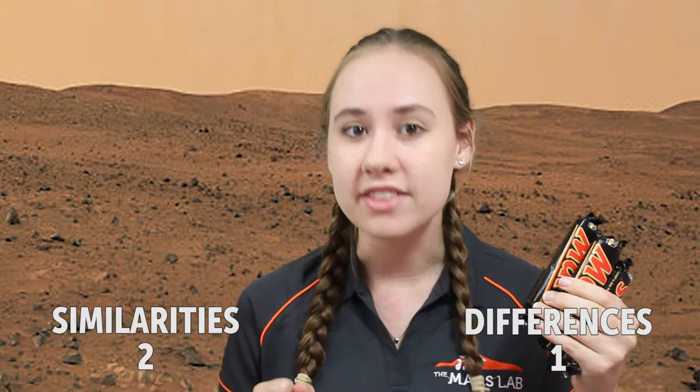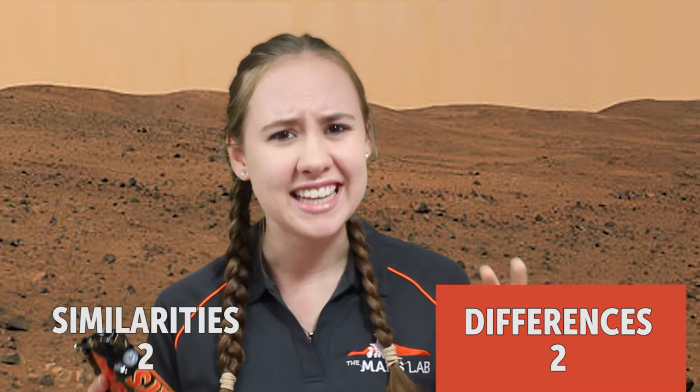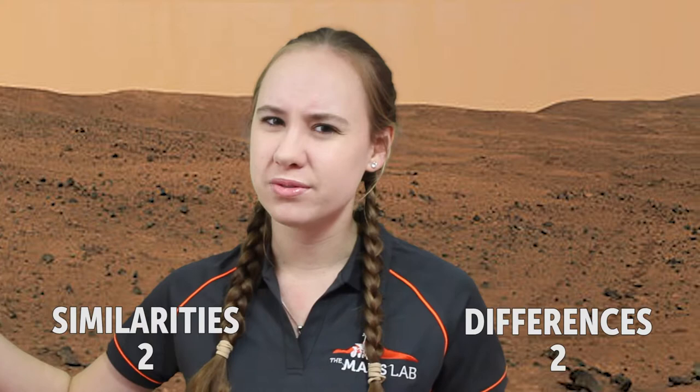The red colour of Mars is due to a mineral called iron oxide that's very common on the planet's surface and in its atmosphere. Now your Mars bar shouldn't contain this ingredient, so if it's looking a little red, maybe just put it back on the shelf.